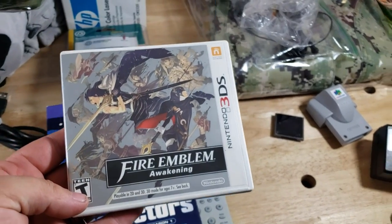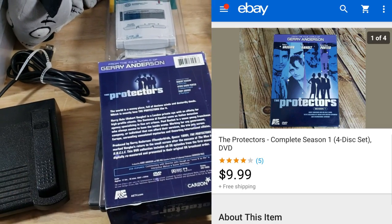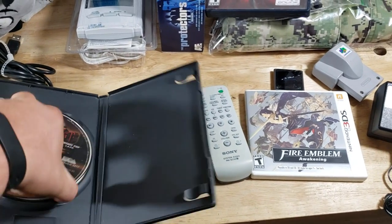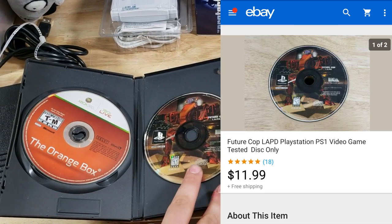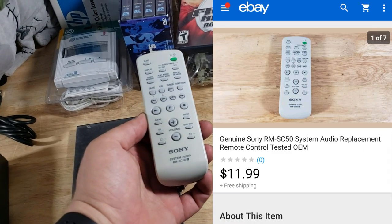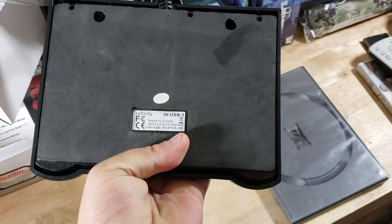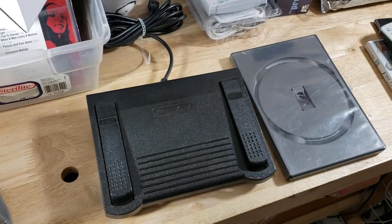Fire Emblem 3DS sold for $40 shipped. The Protector Season 1 DVD was one of a bunch I bought for $0.50 — this one was open and sold for $10 shipped after a couple of months. Fight Night sold for $12 shipped. The Orange Box for Xbox 360 sold for about $9 shipped, and Future Cop LAPD sold for $12 shipped — both disc only. A Sony remote RMSC50 was $0.50 to $1 and sold for $12 shipped. And a transcriber pedal by Infinity USB sold for $30 shipped — I paid $5 each and bought two of them; both sold for $30 shipped within a couple of months, going padded flat rate.